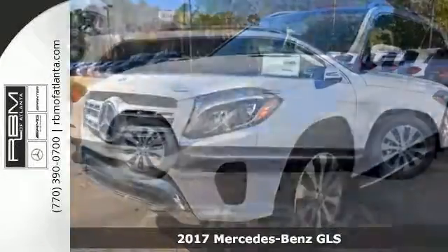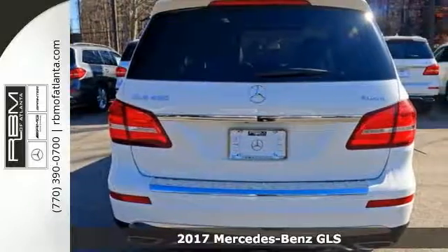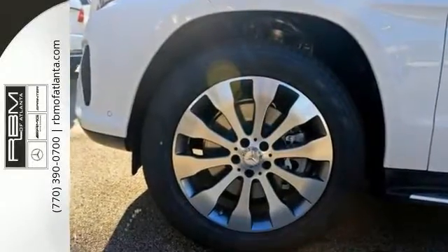Take a look at this 2017 Mercedes-Benz GLS 450. For 2017, this former GL model has been reborn as the GLS, but with fresh improvements.